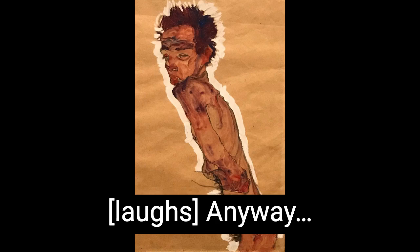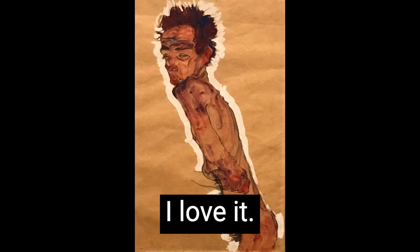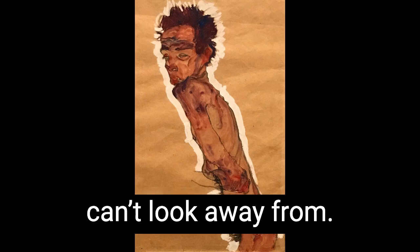Do you like it? Yes. I love it. I mean, I'm totally biased because I'm a huge fan. It's just something you can't look away from. It's just fabulous. I love it.